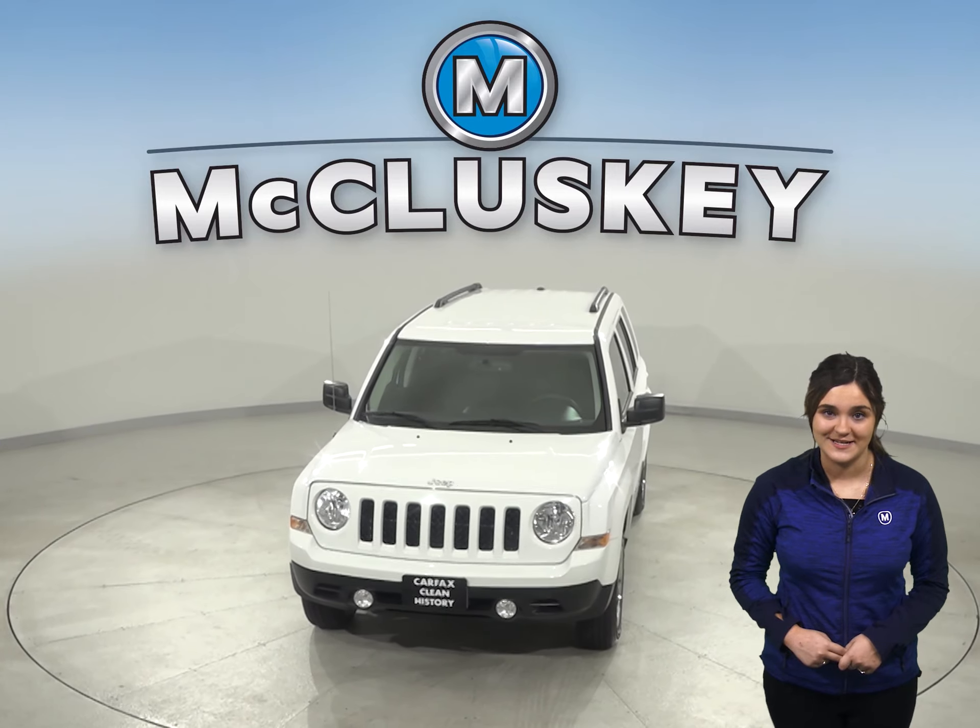Come on down and try it before you buy it with our free 48-hour test drive. Once you buy it, we can cover it with our free lifetime mechanical warranty.